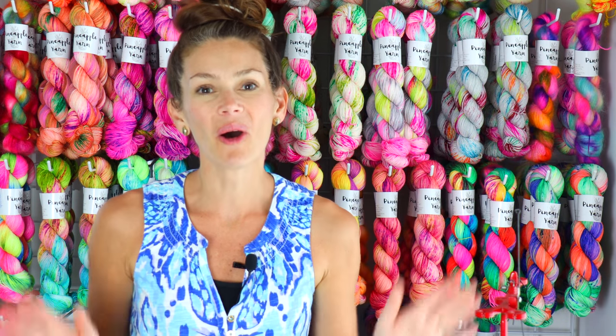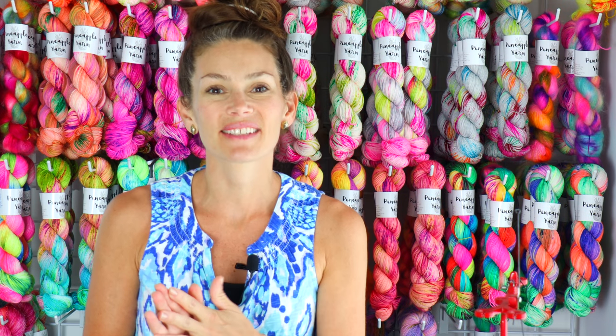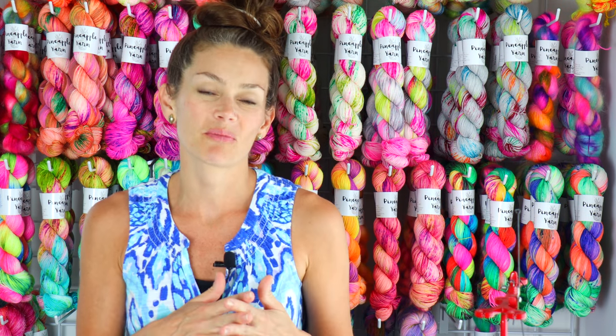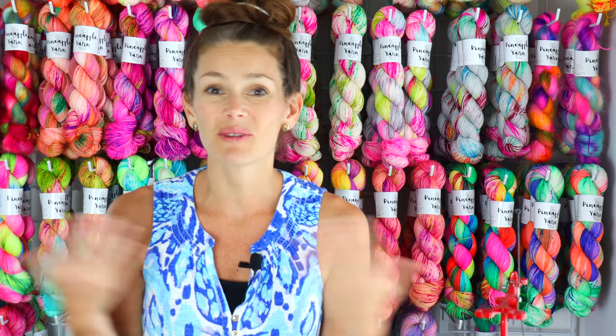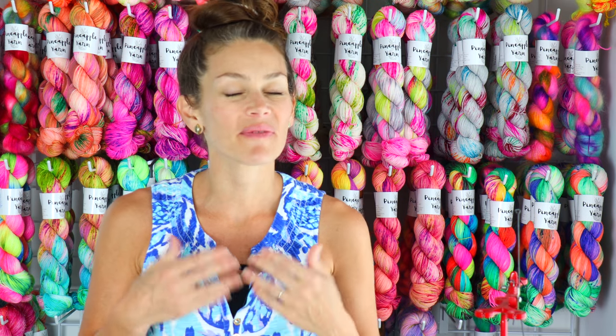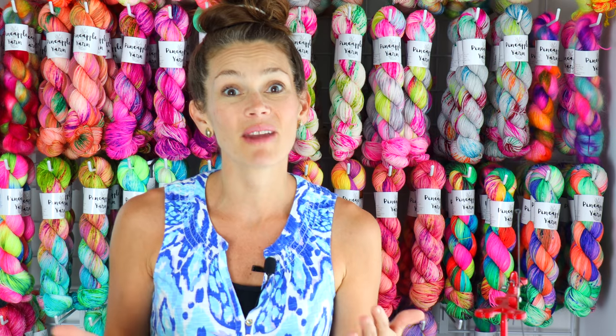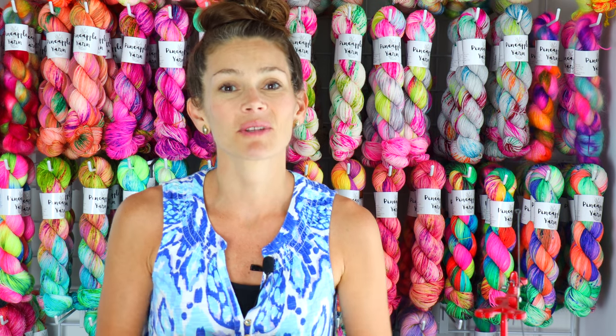All of my clubs that I talked about are available as a one-time purchase as well as a monthly subscription. I love being able to offer that because you can try it out with no risk, and then if you decide it's something you want to treat yourself to once a month, you can sign up for a subscription and you never miss a club, which is so great.